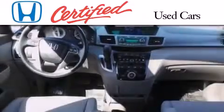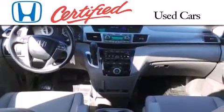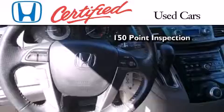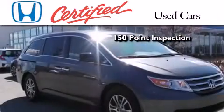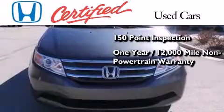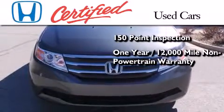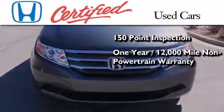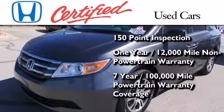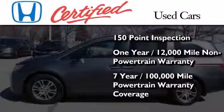In addition to the innovative engineering and quality manufacturing that is part of every Honda, this certified Honda includes an exhaustive 150-point mechanical and appearance inspection, an additional one year or 12,000 miles of non-powertrain equipment warranty coverage on top of what's left of the original new car warranty, and 7 years or 100,000 miles of powertrain warranty coverage.